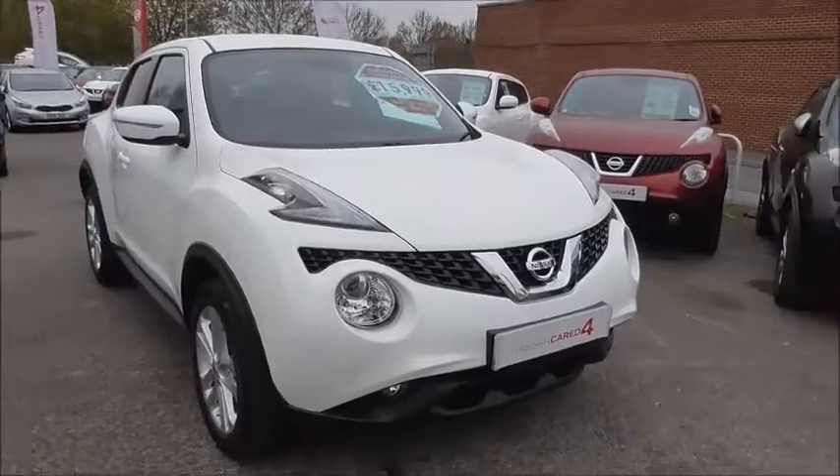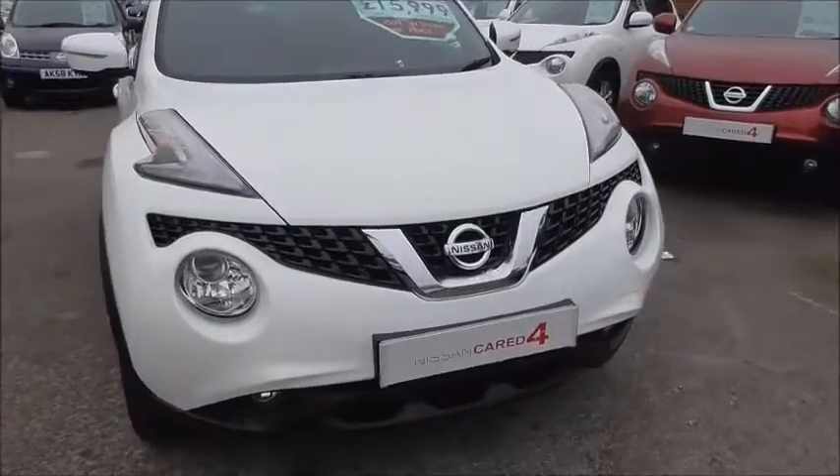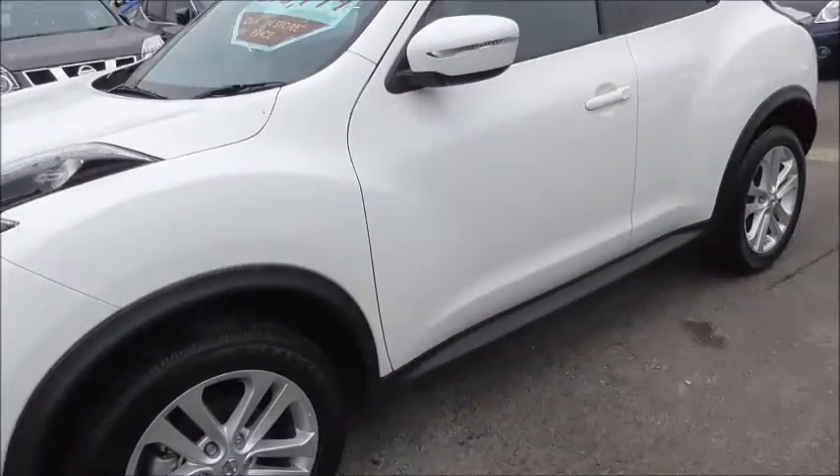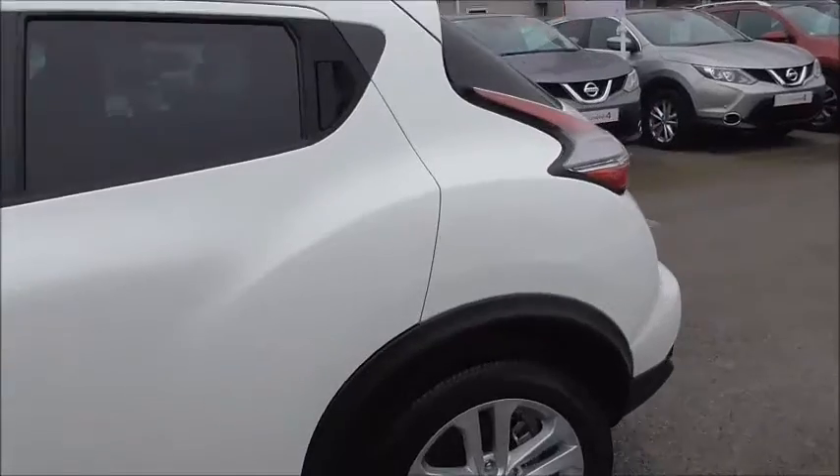The car is presenting in this very nice colour white with chrome detailing, front fog lights, body coloured door handles and door mirrors, alloy wheels, and tinted glass towards the rear.